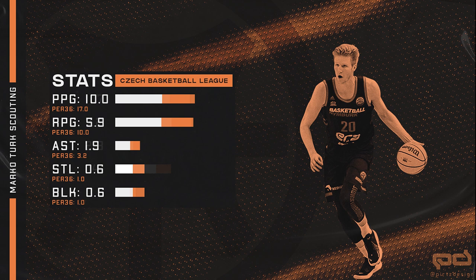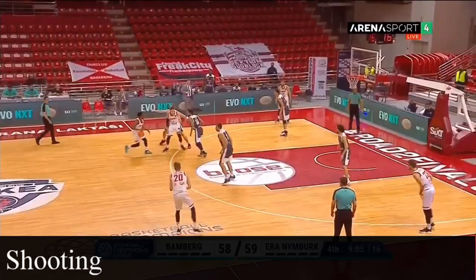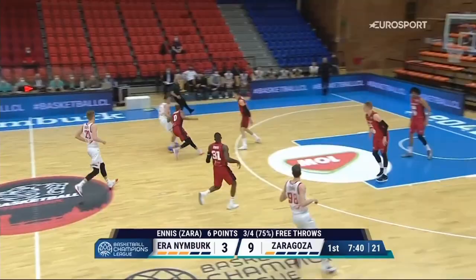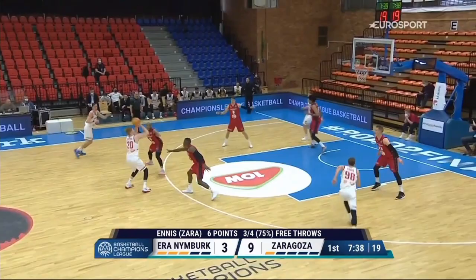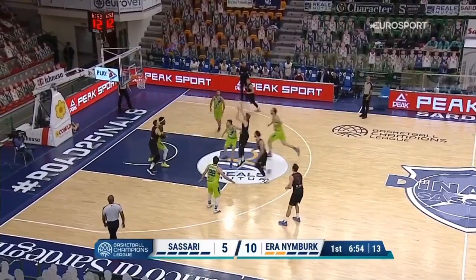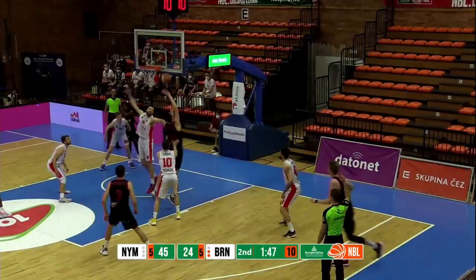Hayden is not a player that will stand up statistically, but he will do some things on the court that you can't see in the box score. Let's start with his shot from distance. Hayden is a great shooter for his position and has a high shot release that is not blocked easily. His mechanics look fine and he can sink some shots even from a few feet behind the three-point line. Most of his three-point shots are coming from the top as catch-and-shoot shots and he is pretty efficient in those situations. He is not really a player that would create shots for himself and needs someone to feed him the ball.